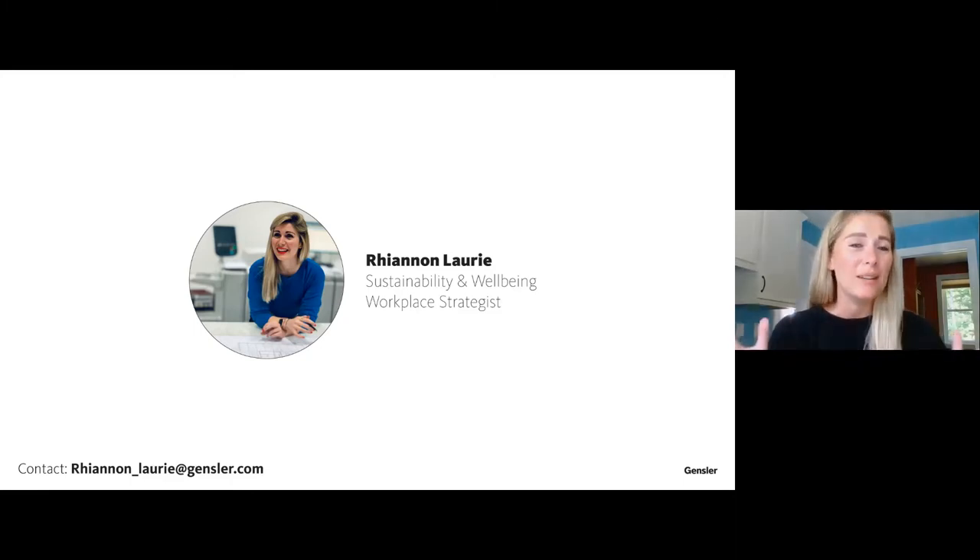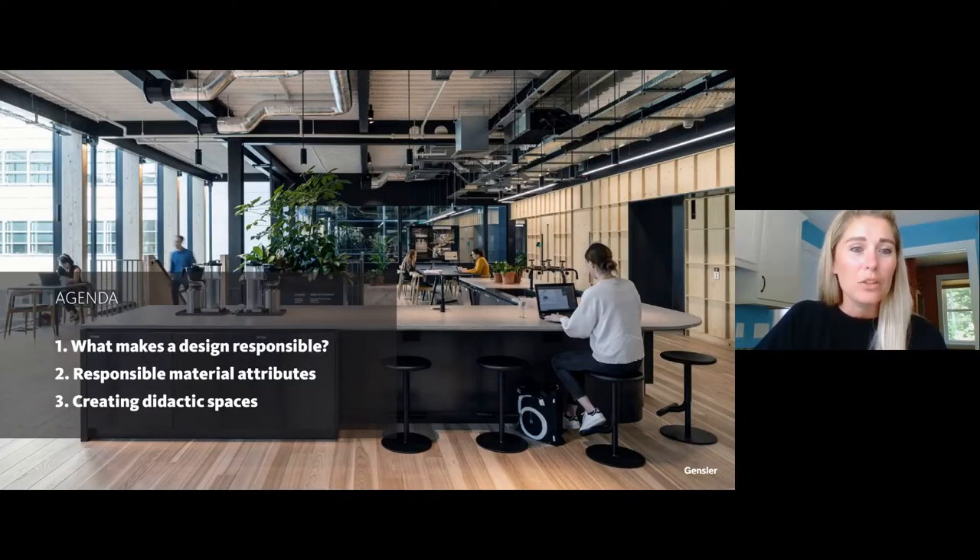I'm a Sustainability and Wellbeing Workplace Strategist at the global design firm Gensler. I work with a wide range of clients to help embed sustainability and well-being into their workplaces through a wide variety of strategies. I'll be going through three main things today: what makes design responsible, responsible material and product attributes, and how to create a didactic or educational space to help building occupants learn about sustainability and well-being.